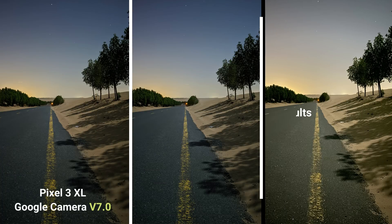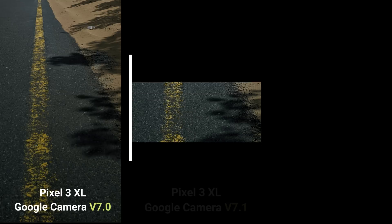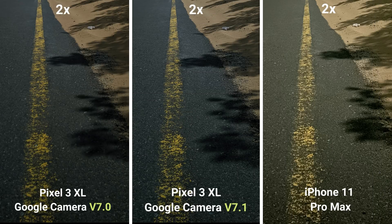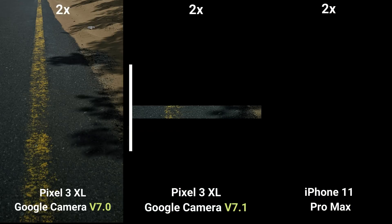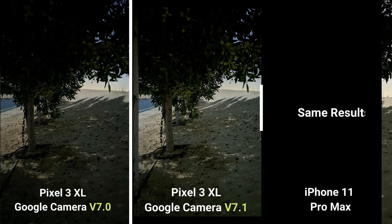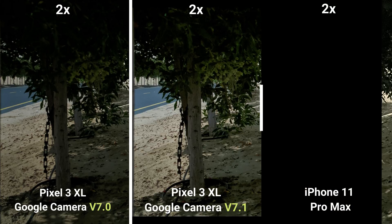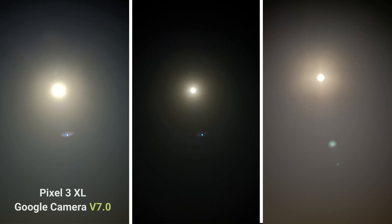In this image there are some differences between version 7 and 7.1. The image coming out of version 7.1 is brighter with cooler colors and also more detailed when you zoom in at the road. The following image also looks brighter and more detailed in version 7.1 than in version 7.